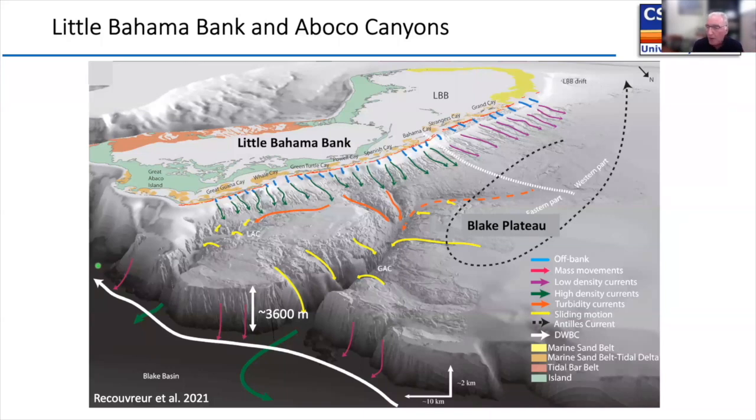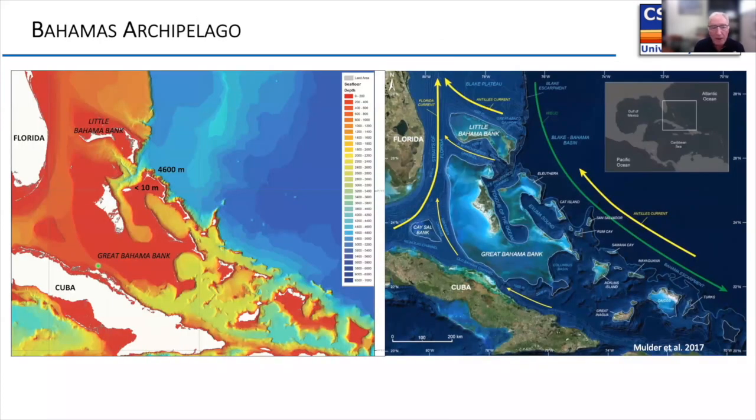Why do we build such steep and high slopes in carbonates? While some say it's because of the extended continental margin, the shape isn't so easily explained by that alone in the Bahamian archipelago. These carbonate platforms also sit on the passive continental margin as obstacles for currents — in Florida, the Florida Current meets the Antilles Current to form the Gulf Stream. I want to show today that these current systems are a very important factor in shaping carbonate platform slopes.